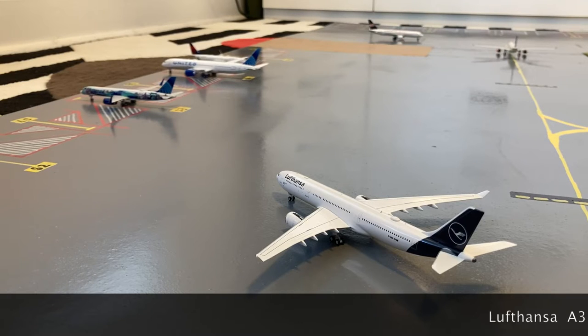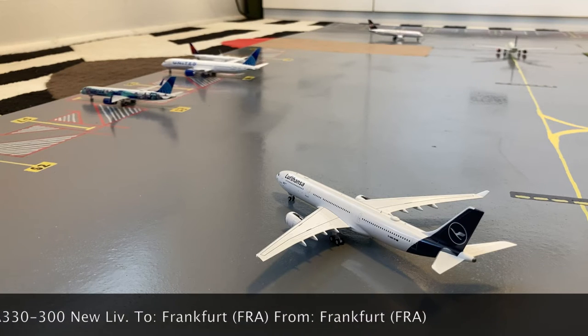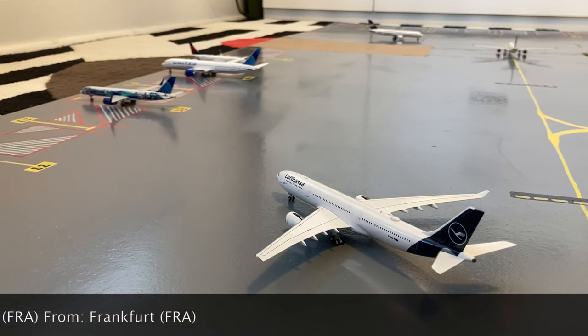Pushing out of stand S2, or Sierra 2, we have this United 757-200. This is in the new livery. Earlier today he came in from Frankfurt, and now he's pushing out for his return flight back out to Frankfurt.